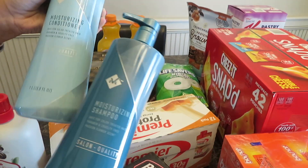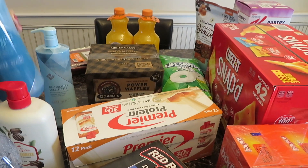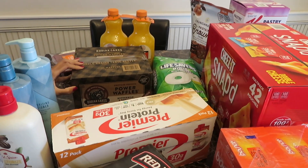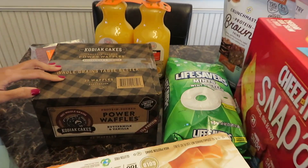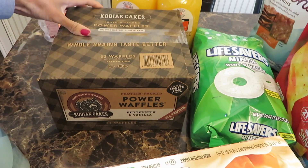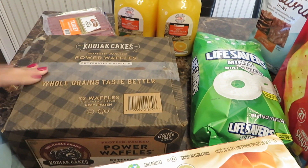And then I have some shampoo and conditioner — I never tried it before, hopefully I like it. And then I have some Kodiak Cake power waffles, buttermilk and vanilla. It sounds good, hopefully it tastes good.